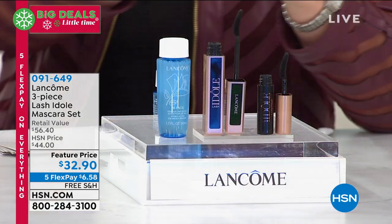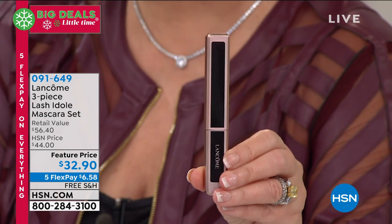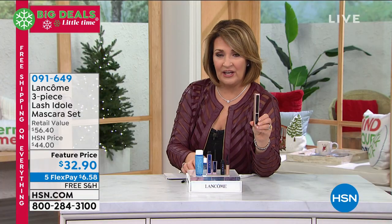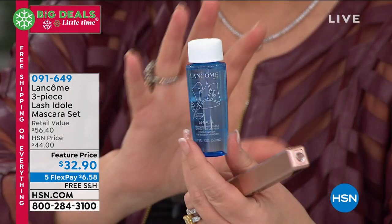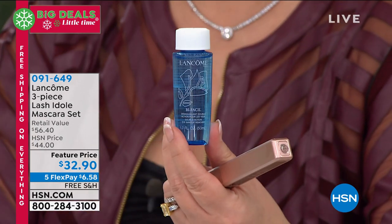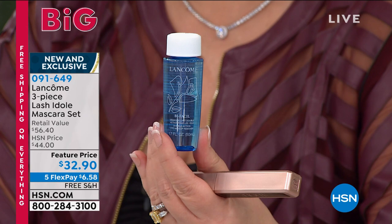The mascara alone, just this one, when it hits the stores is going to be $26. Just for the mascara, $26. What we're doing today — have you ever tried the Bifaceal? The Bifaceal is the best way to remove eye makeup that I have ever found, ever. No matter what else you try, nothing compares to this Bifaceal.